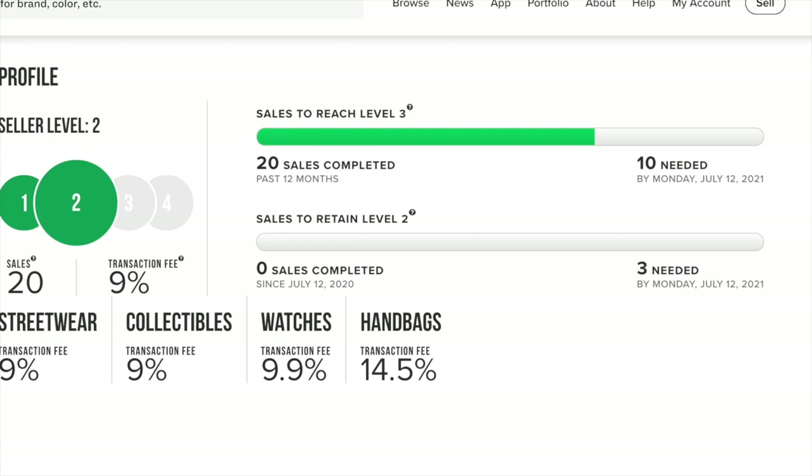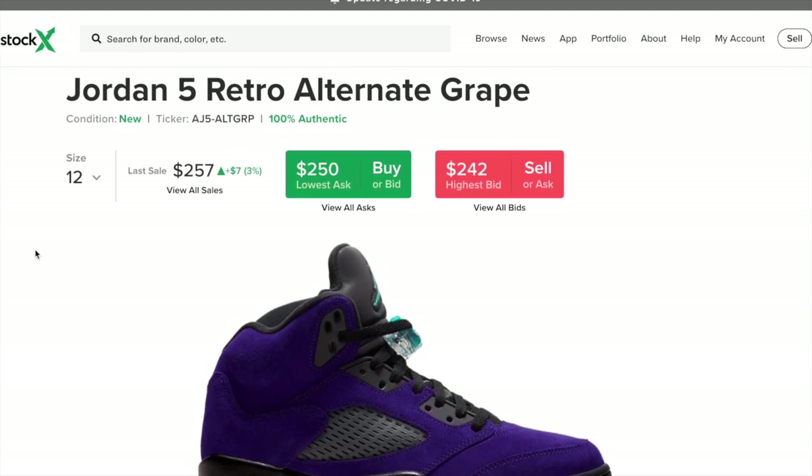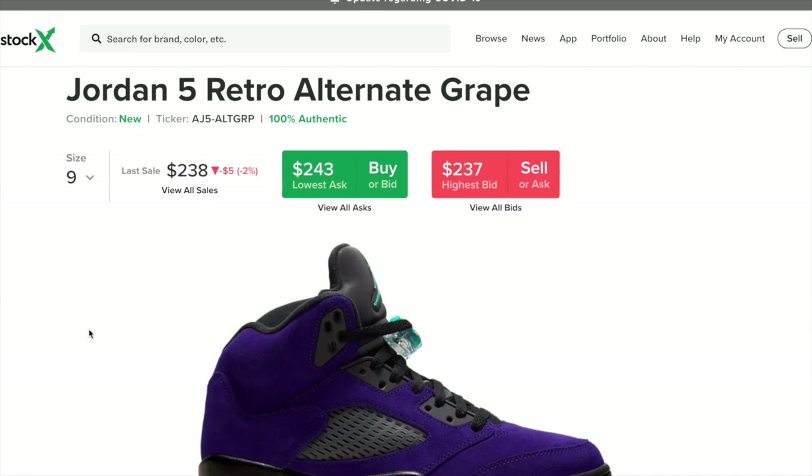Now I'm going to get into the ask and bid system of StockX. Here I have the Jordan 5 Grapes pulled up — I actually got a pair the other day, so it's the perfect example. The lowest ask is what someone who has the sneaker is willing to sell it for, and the highest bid is how much a buyer is willing to pay. For size nine, the lowest ask is $243 and there's a highest bid just below that. It's not personal — the buyers and sellers don't contact each other at all. With only a $6 difference, a seller could lower to $240 and the highest bidder might accept or nudge their bid up. It's kind of like a cold war until everybody is happy with the price.